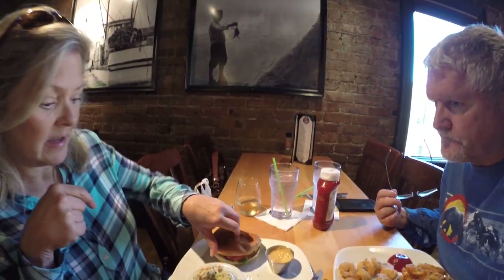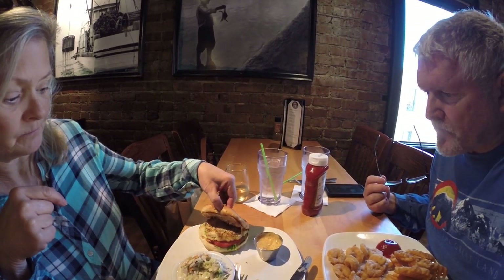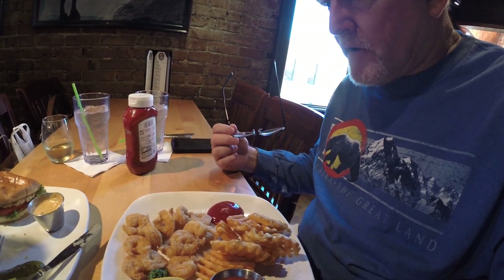What'd you got there, Kim? I have a crab cake sandwich — a fried crab cake sandwich with coleslaw. And I got shrimp and waffle fries.